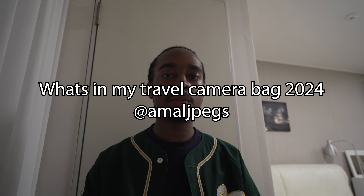Welcome to the video. My name is Amar Forbes and I'm a travel photographer. In this video I'm going to be talking about my travel camera bag in 2024, so let's get into it.